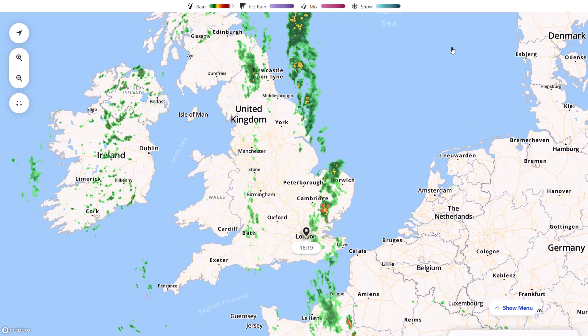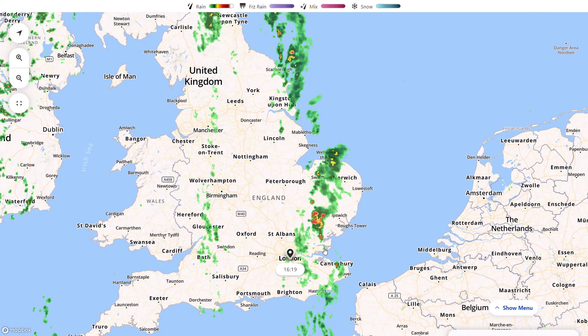Welcome everyone, back to Weekly Weather Updates. This evening we'll have a look at the latest from the GFS, the GEM, the East MDRF, the GFS ensembles, the UK Met Office run, and we'll also go through the UK Met Office weather warnings, as we have a yellow warning for rain in the east. We'll have a look at the live radar, and as you can see we've got some heavy rain in the east where we could be seeing the potential for some disruption.